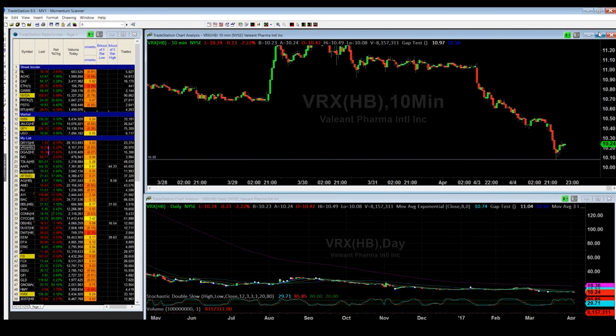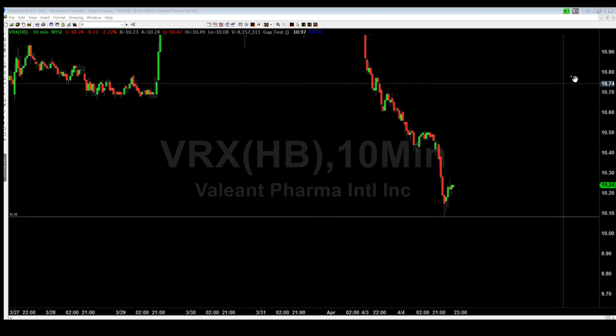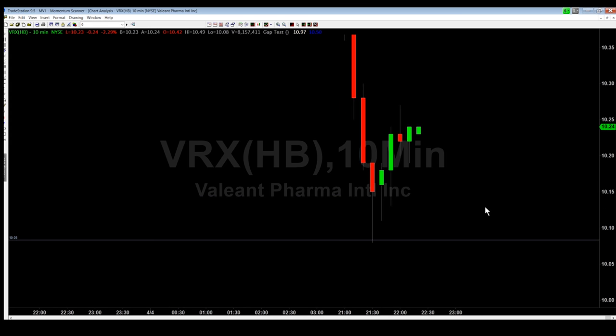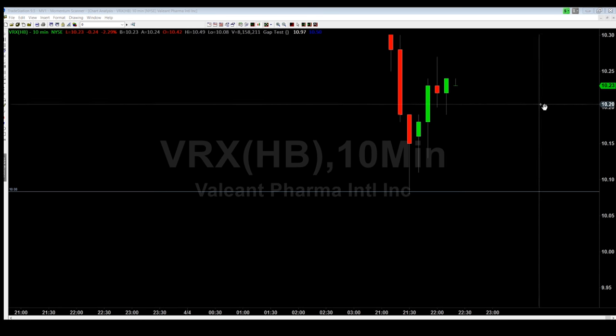A little bit later in the day on VRX — the support level held perfectly. As I said, you put your stop out right below that last candle right when it hits your support, and this is where you play it to the long side. This is where you make some serious money — either look for the 10 or 20 cent bounce, or take it all the way up as a day trade with a trailing stop of 10 or 15 cents. To be a successful day trader, you have to know your support and resistance and how to find these levels — that's where you become successful.